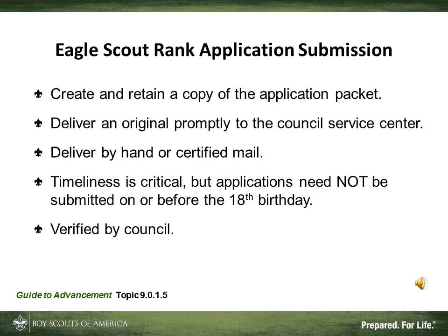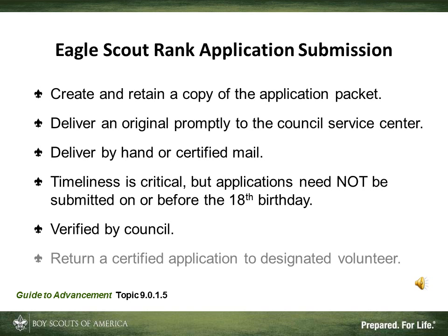Everything is checked against the Council records. If the information in ScoutNet or the Council files is incomplete, the Scout or the unit may be asked to provide certificates, blue cards, or other suitable proof that the merit badges and ranks were actually earned and the dates are accurate. If everything is correct, the Council provides a certification signature, files a copy of the application, and then sends the original with the service project workbook and other items — such as letters of reference — to the Board of Review chair or other designated volunteer. The board can be scheduled only after the Council-certified application is received.